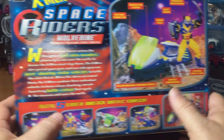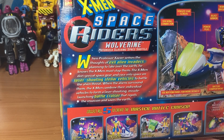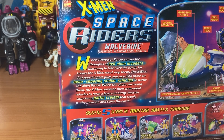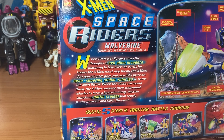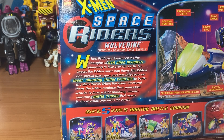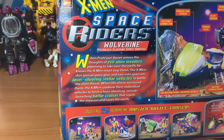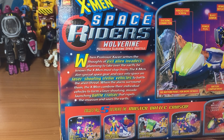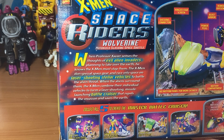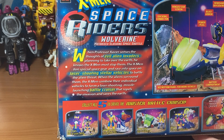I thought those were bug legs, but they're space claws. I've never seen this in the cartoon, but a lot of the stuff they made toward the end was definitely not in the cartoon - like the X-Men ninjas, which I personally dug a lot. According to the box: when Professor Xavier senses thoughts of evil alien invaders planning to take over the Earth, the X-Men don special space gear and race into space on laser-shooting stellar vehicles to battle the alien threat. When the aliens surround them, the X-Men combine their individual vehicles to form - wait, not Voltron - a laser-shooting, missile-launching battle cruiser that repels the invasion and saves the Earth.